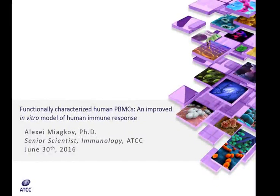Good morning. I'm Dr. Brian Shapiro, a technical writer at ATCC. Thank you for joining us for the latest installment in the 2016 ATCC Excellence in Research Webinar Series, entitled Functionally Characterized Human PBMCs: An Improved In-Vitro Model of Human Immune Response.